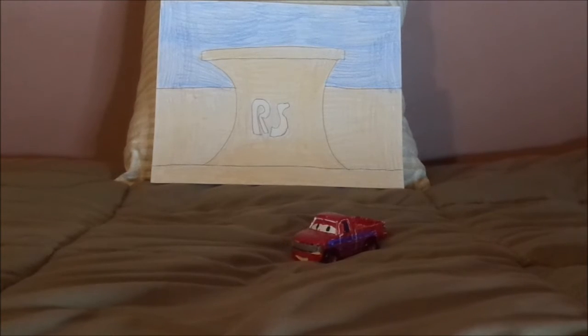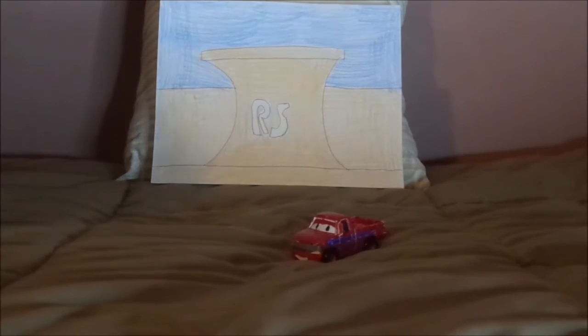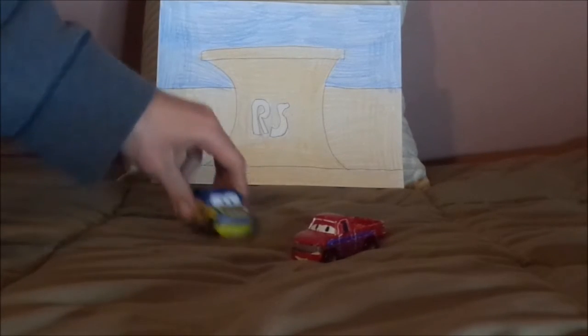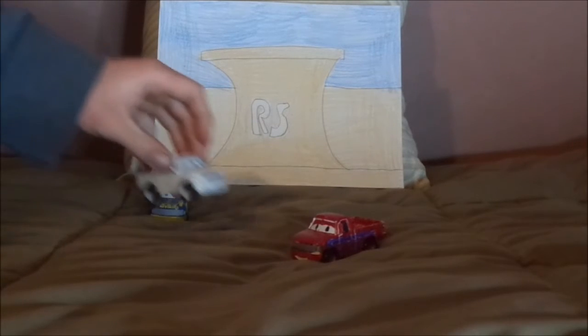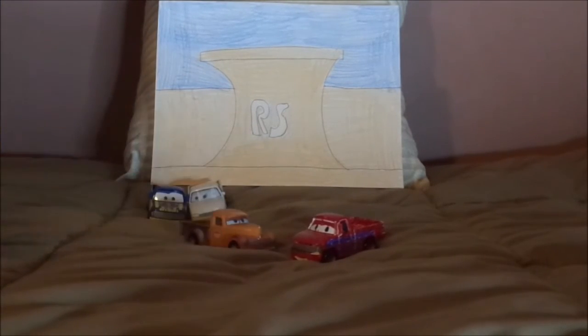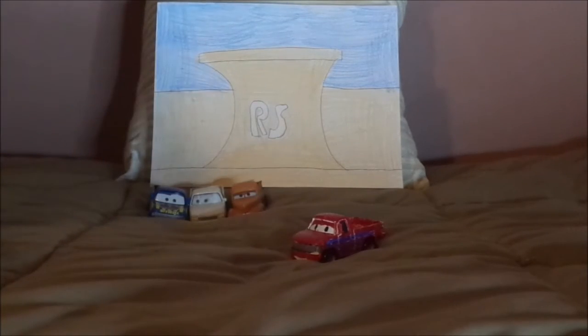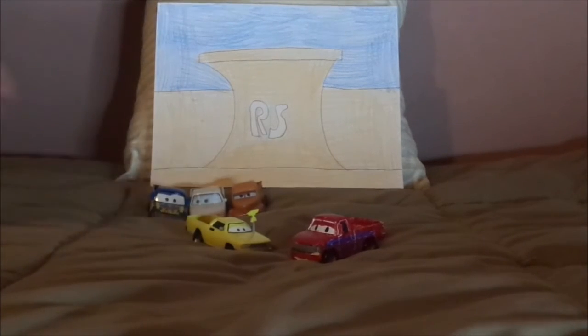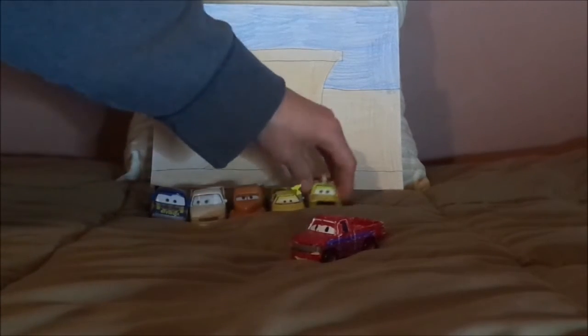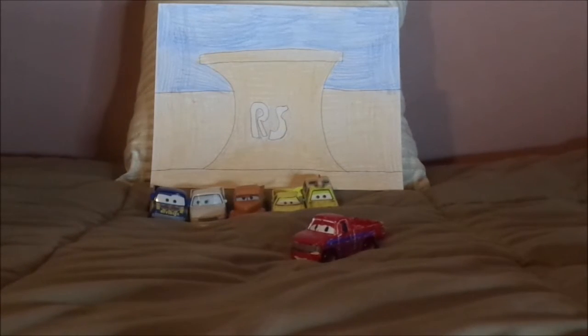Now let's pull up some of the other pickup trucks. We've got Dexter Hoover, who is another Pabloco compact pickup truck, Duff Rex, Smokey, J.W., and Todd, and some of the other Radiator Springs travel tourists.